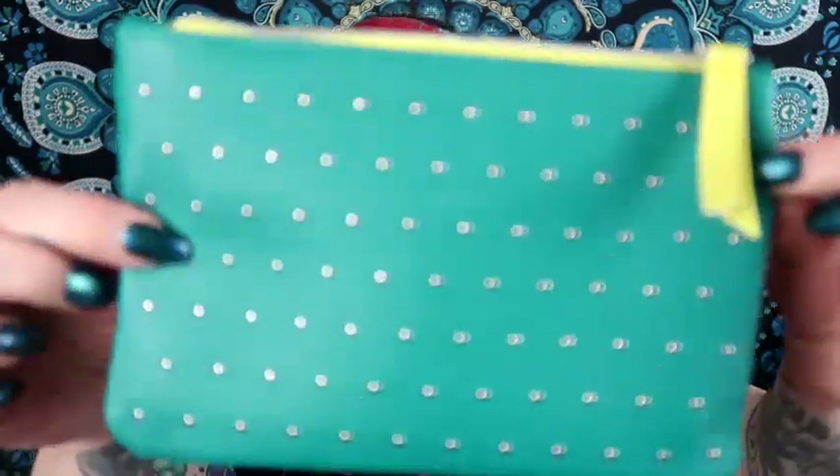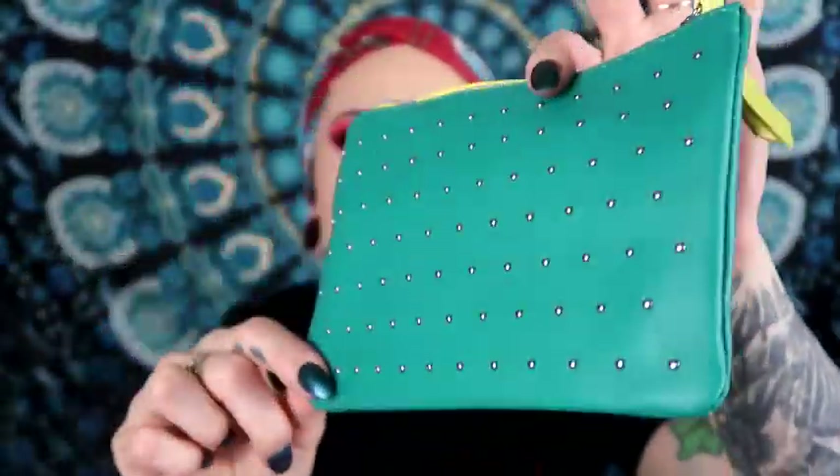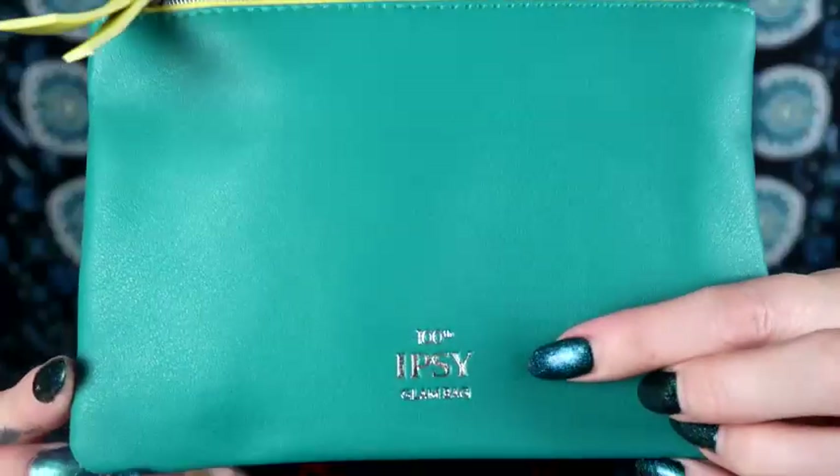Let me go ahead and show you the actual glam bag — I always get so excited about the products and forget to show the bag. The hundredth glam bag is a teal color with raised little metal bits on it. I like the different colored zipper, and on the inside they have the Ipsy stamp. On the back it says '100 Glam Bag,' which is really neat. I think it's cute!